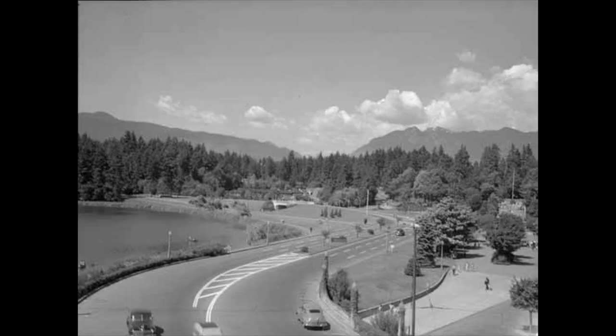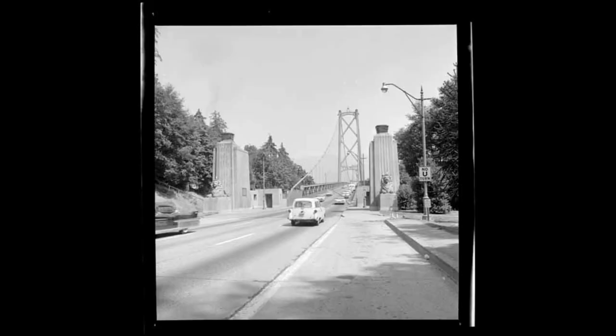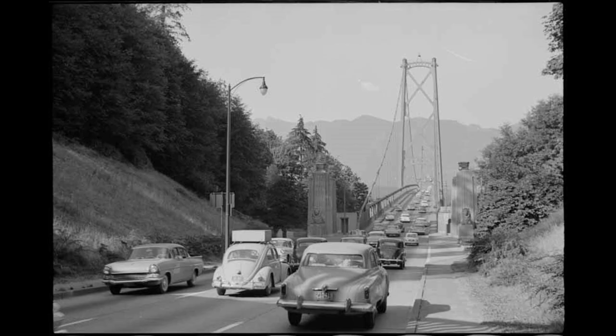The Stanley Park Causeway, also known as the Lions Gate Bridge Road, helped move traffic through the park, connecting downtown Vancouver and North Vancouver. A road in the park had been built in the 1920s but was widened for the bridge. Originally the bridge was one lane each way, then a second lane — which switched ways depending on the direction of peak traffic — was carved off in the middle.